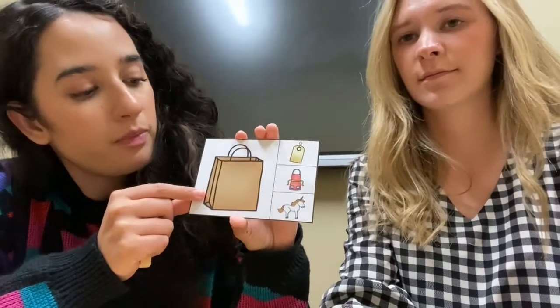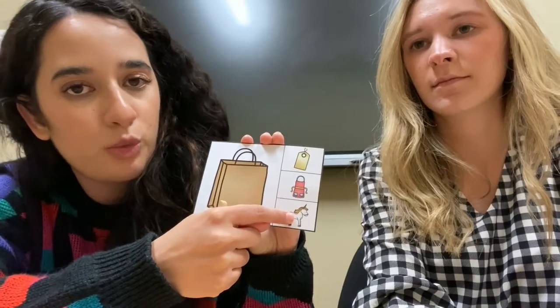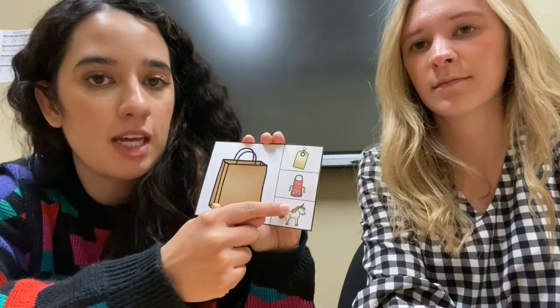So this is a bag, and then you're gonna say these three out loud and see which ones rhyme. Rhyming means that they have the same ending sound.